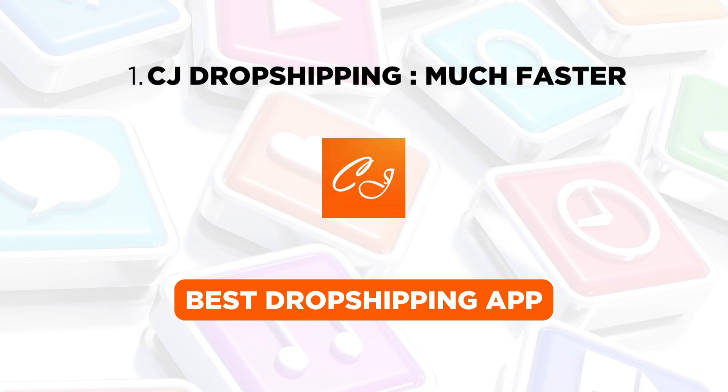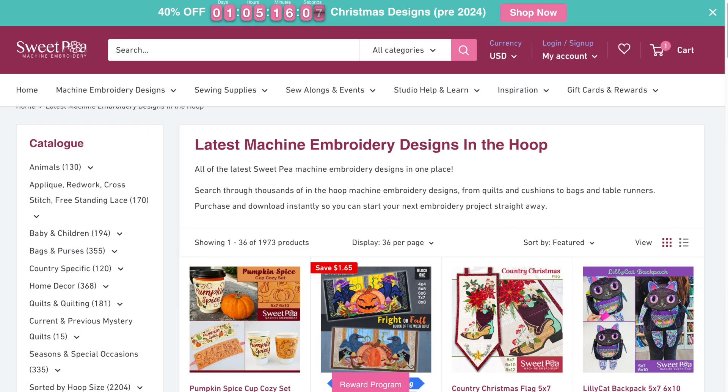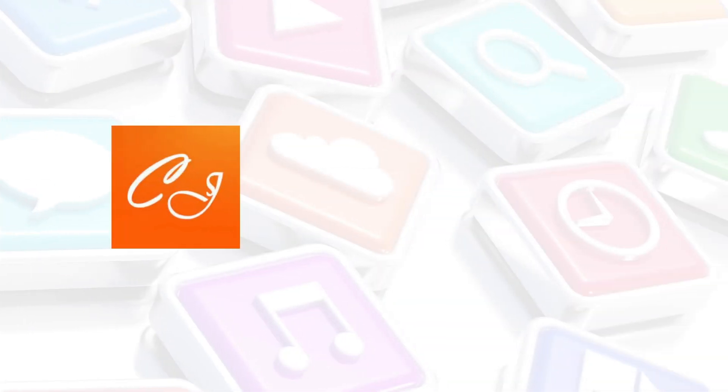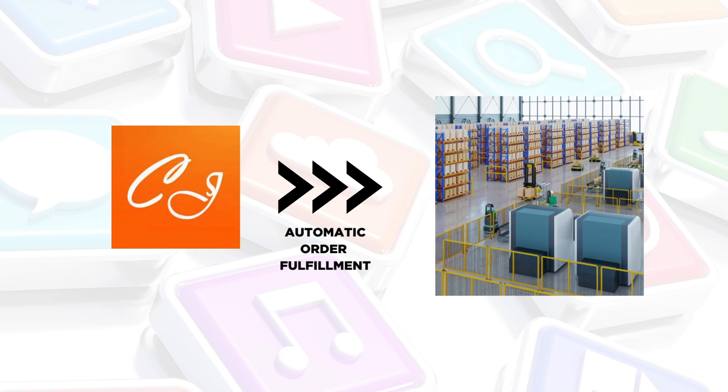Let's start with one of the best dropshipping apps in Shopify: CJ Dropshipping. With a 4.9 rating and close to 8,300 reviews, this free-to-install app easily integrates with your store. CJ Dropshipping simplifies the process with automatic order fulfillment, saving you time and reducing confusion.